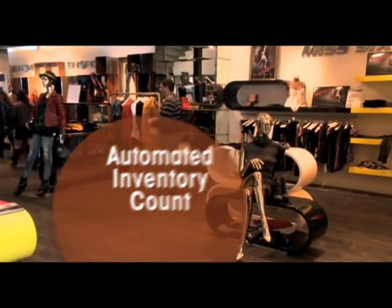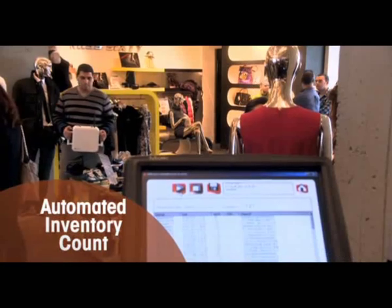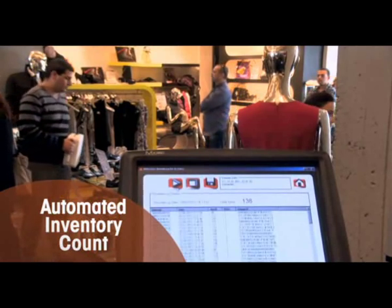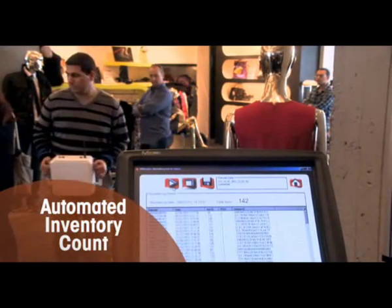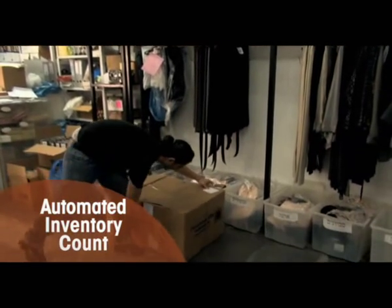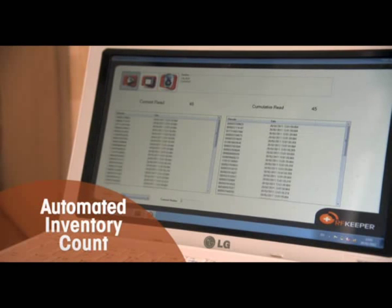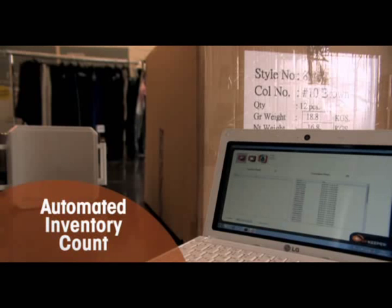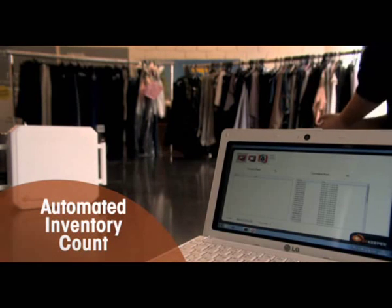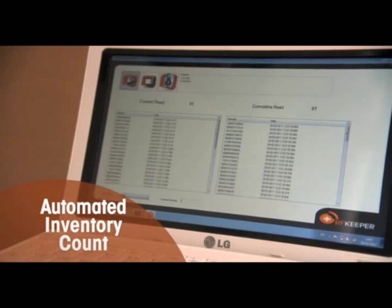Quick and accurate inventory count of an entire store or warehouse takes minutes, and can be accomplished by scanning shelves and boxes from a distance. Moreover, the system shortens shipment receiving time and instantly reads boxes and pallets at any point in the supply chain. Inventory counts are done more frequently and allow tighter control over inventory.